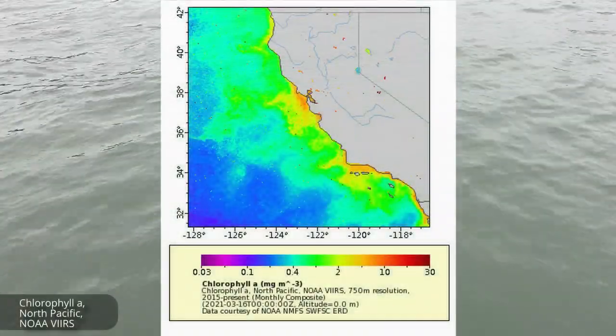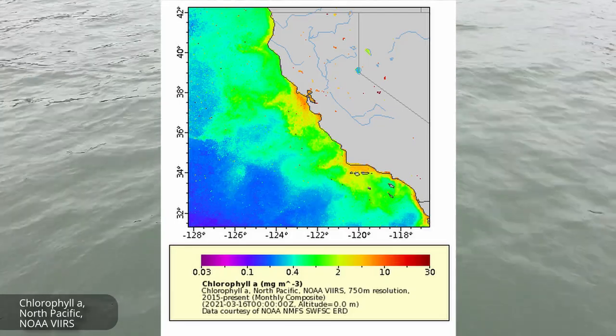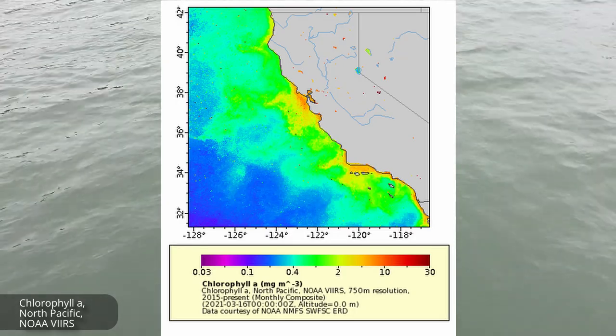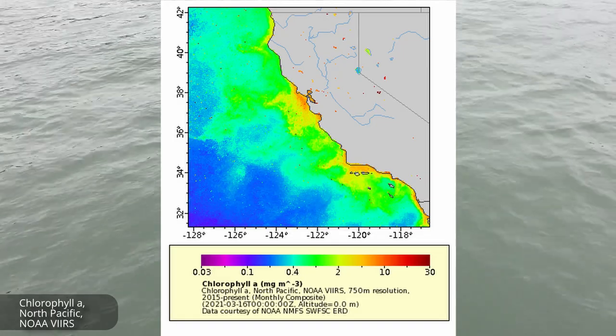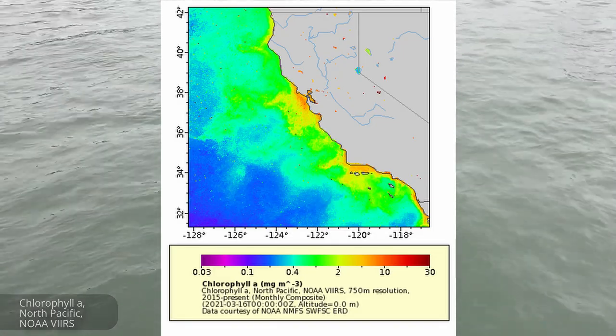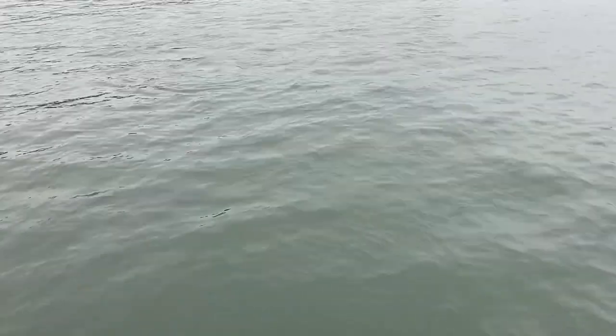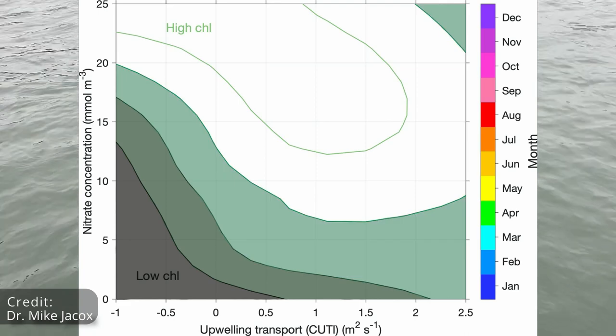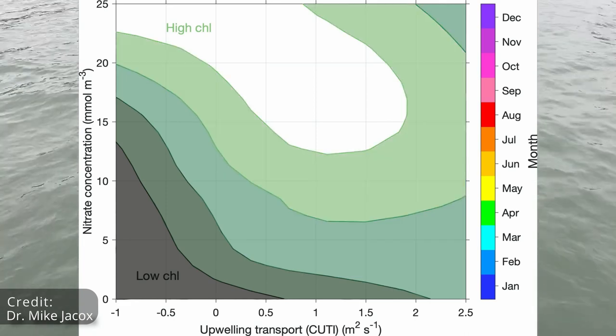Chlorophyll are a class of green pigments that plants and phytoplankton use to absorb energy from light. This satellite imagery of chlorophyll allows us to estimate phytoplankton growth and distribution. Think about how powerful this tool is — you can see plankton from space. The alternative would be to count all of the phytoplankton on the sea surface, all at once, every day. From years of this data, we can relate chlorophyll to upwelling and the nutrient concentration of upwelling waters.